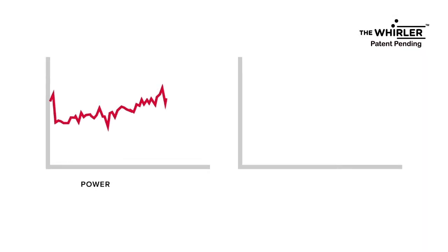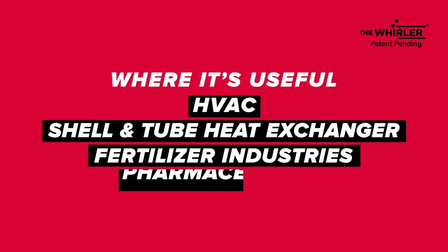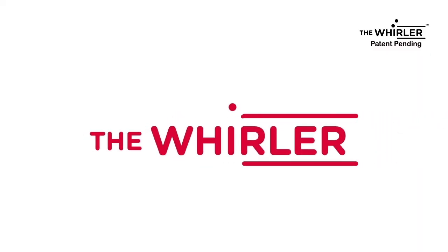The Werler ensures energy saving, improves plant efficiency, reduces power consumption, and improves plant life. It is useful in HVAC, shell and tube heat exchangers, fertilizer industries, pharmaceutical companies, and refineries. The Werler from AK Associates has a very short return on investment, usually within one year.